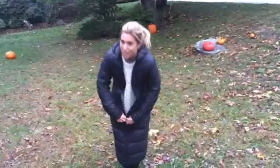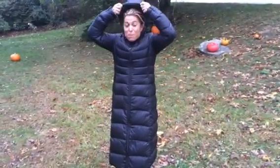Zipped it up, very easy. Got a nice little hood as well. I am going to be super warm for the winter in my Uniqlo coat, and I'm excited to check out just how cozy you are in them when it snows.